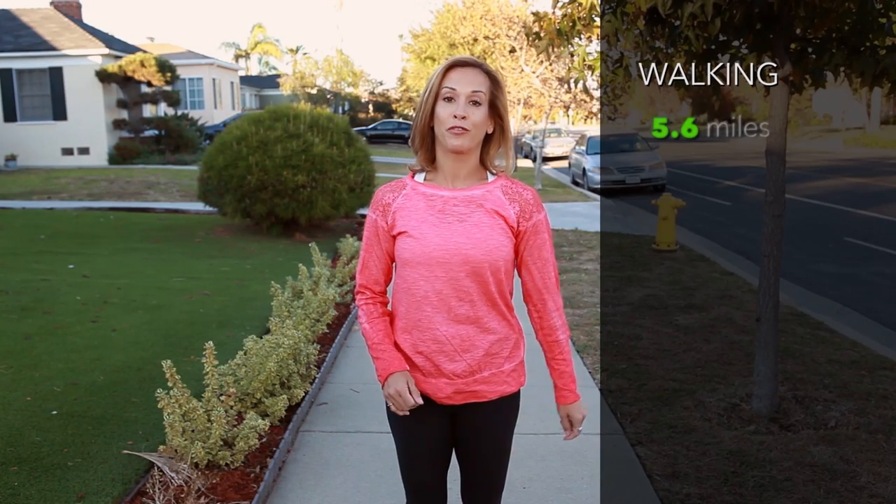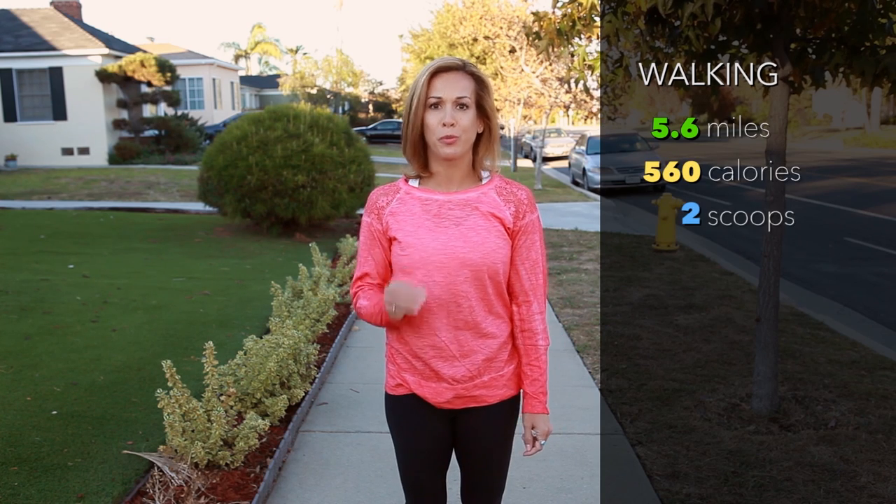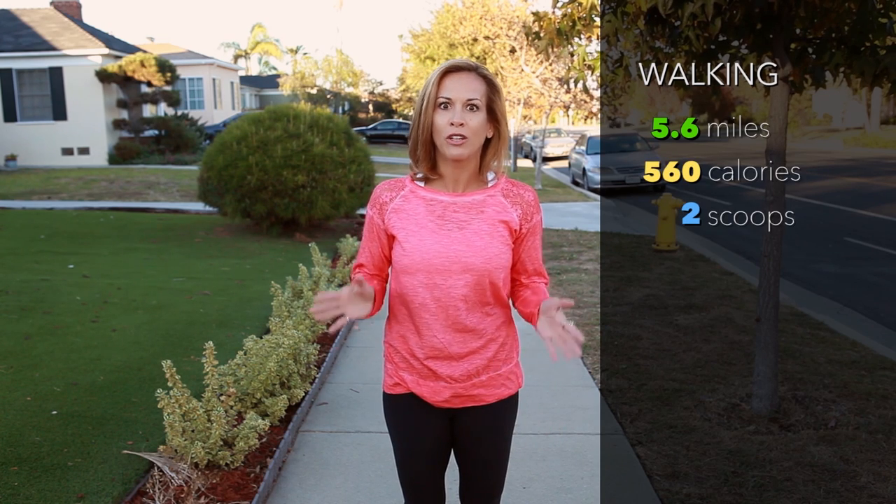Done! We just walked 5.6 miles in order to burn two scoops of ice cream — that's 560 calories.